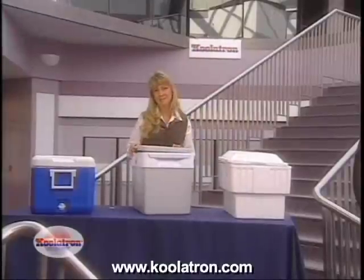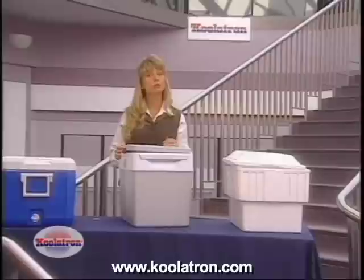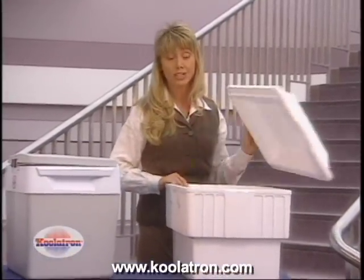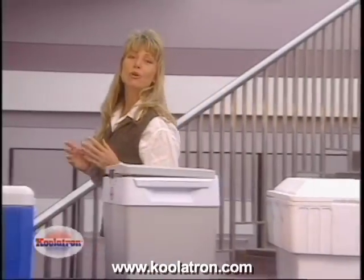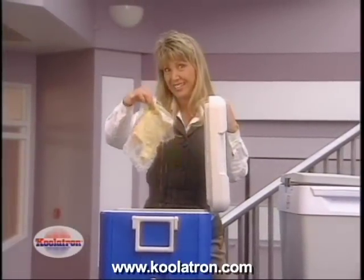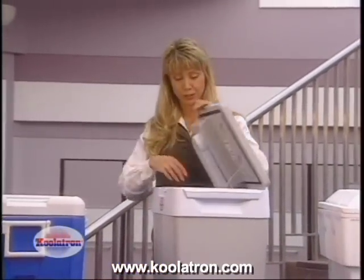You may be saying to yourself, what do I need a Coolatron for when I can get one of those cheap ice chests at the local variety store? I agree — those ultra low-priced ice chests certainly are a bargain, and even the more expensive ice chests are well worth the money. But let me show you what the Coolatron Companion can do.